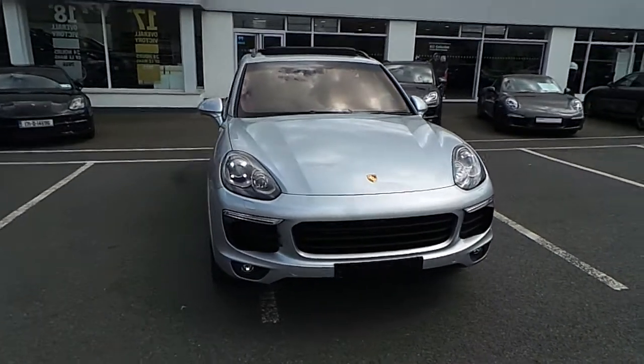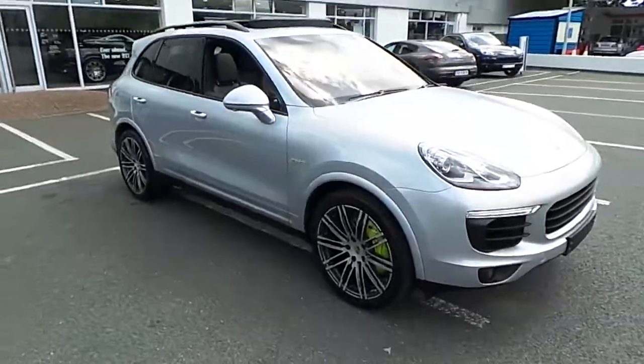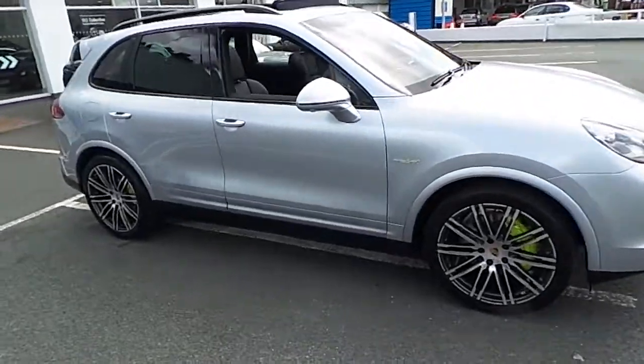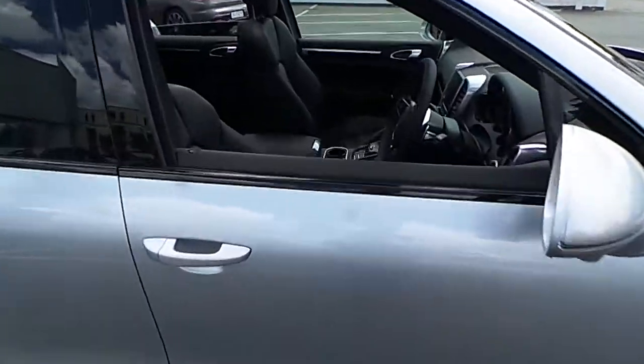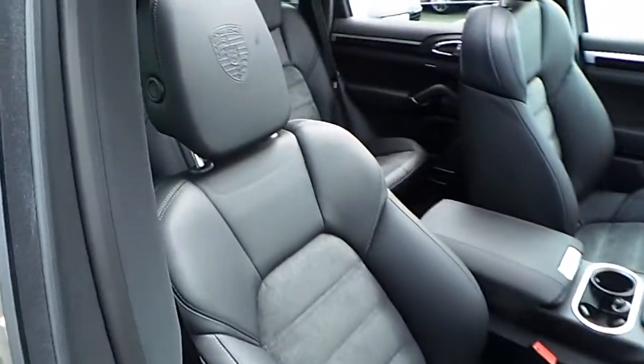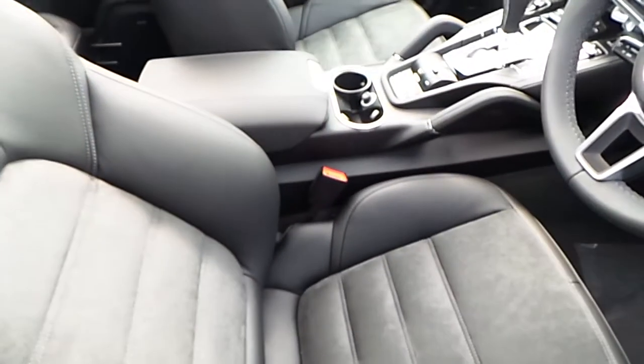Hi, it's Mark from Porsche Centre Dublin, presenting today this brand new Porsche Cayenne SE Hybrid. This car is finished in Rhodium Silver Metallic, with contrasting black leather and Alcantara interior.